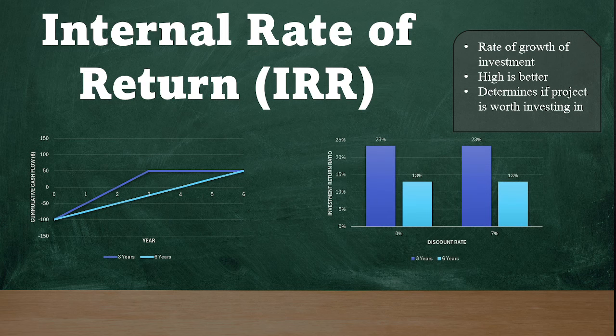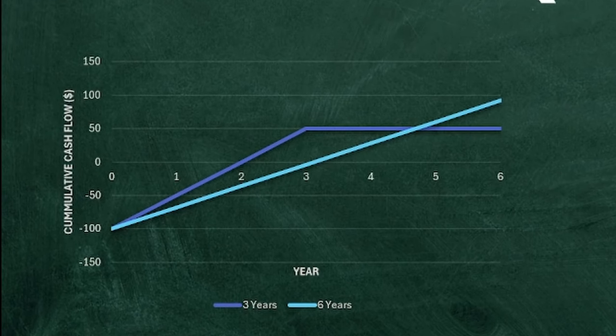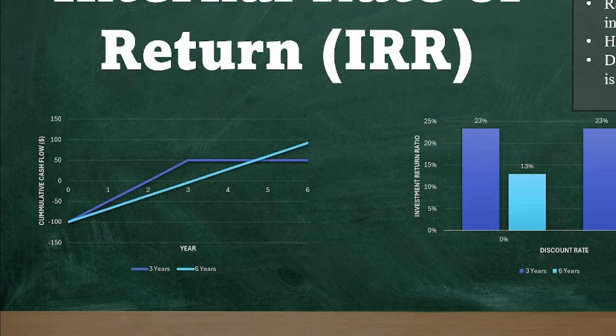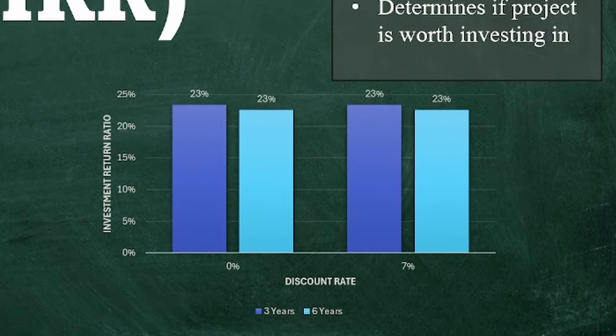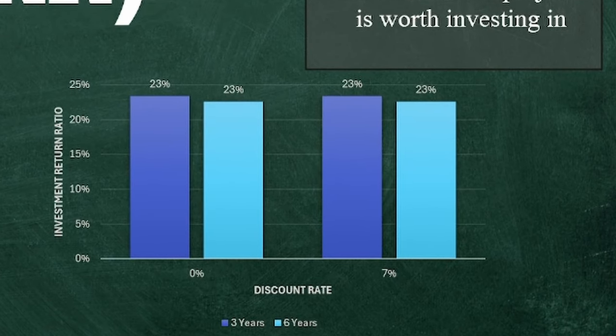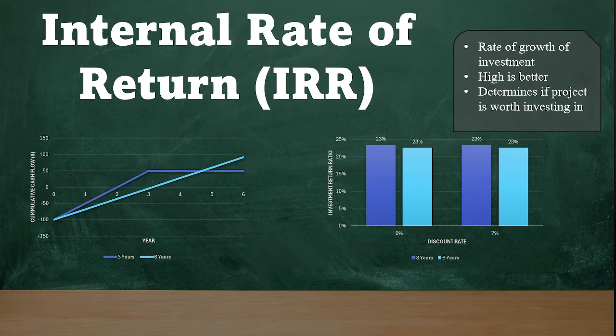Basically, the higher the IRR, the quicker you get your return on investment back — that's what we care about. So you can see here, if we want our return on investment to be the same, you actually need to get a lot more cash flow out of your six-year case versus your three-year case, because money now is worth more than money later. In order to get 23% across the board, you're probably going to have to return about $200 total instead of $150 total, so your overall return can make up for the difference in faster returns.